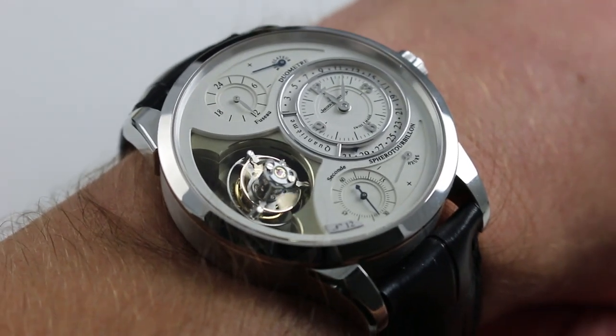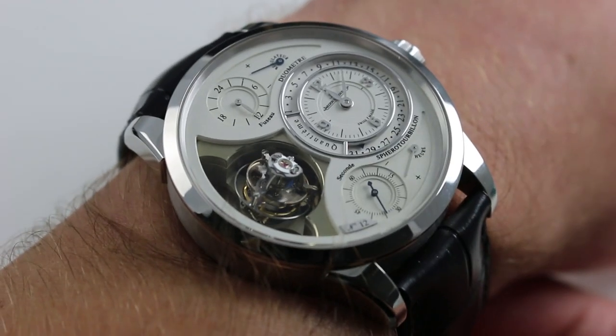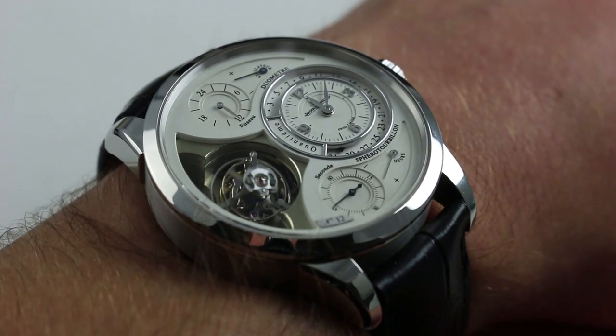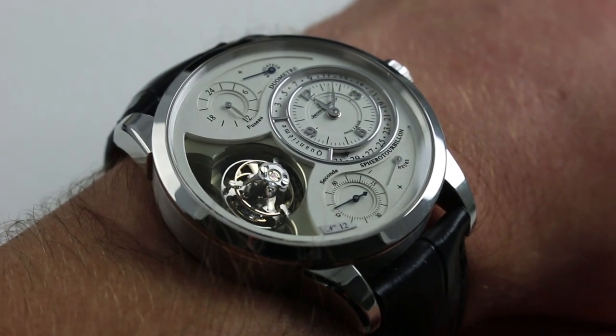Released in 2012, this example in extra-white platinum measures 42mm across the round of the case, not including the crown. And from lug to lug, a robust but not overwhelming 50.5mm. You must consider it slim at 14.5mm, considering the complexity of the movement at work within this case.